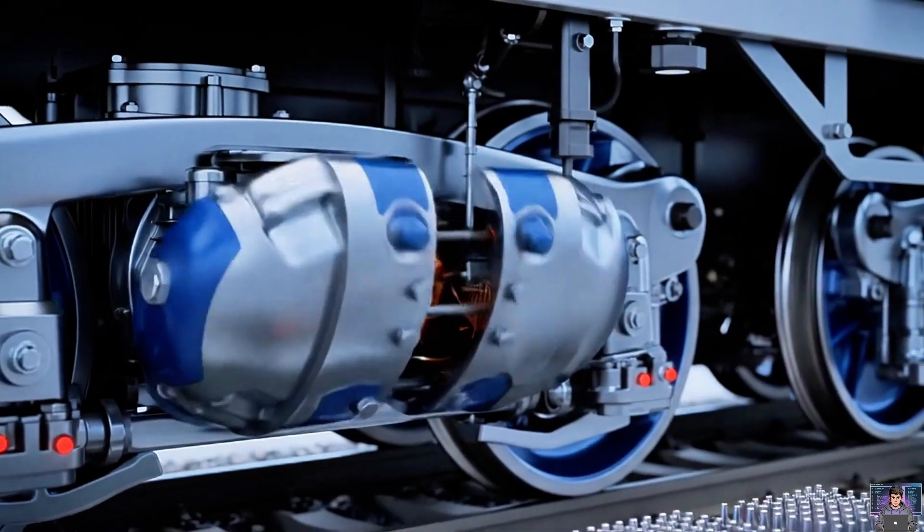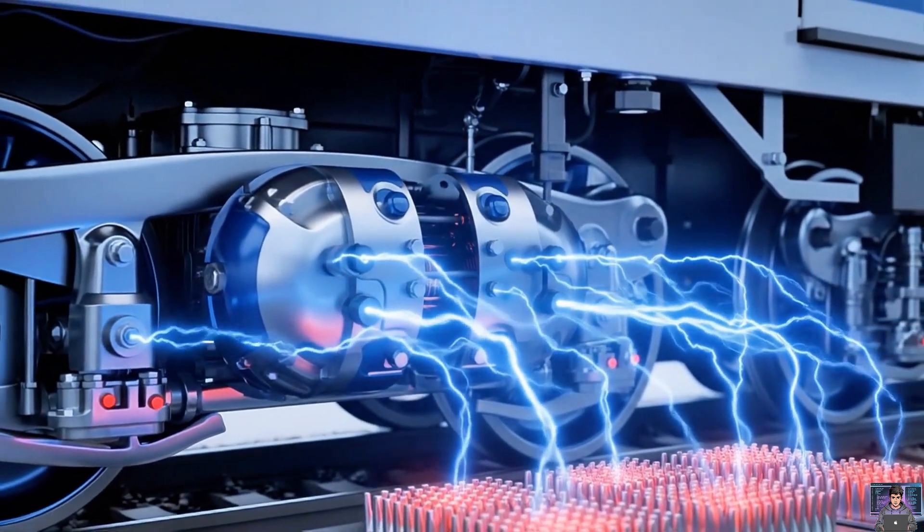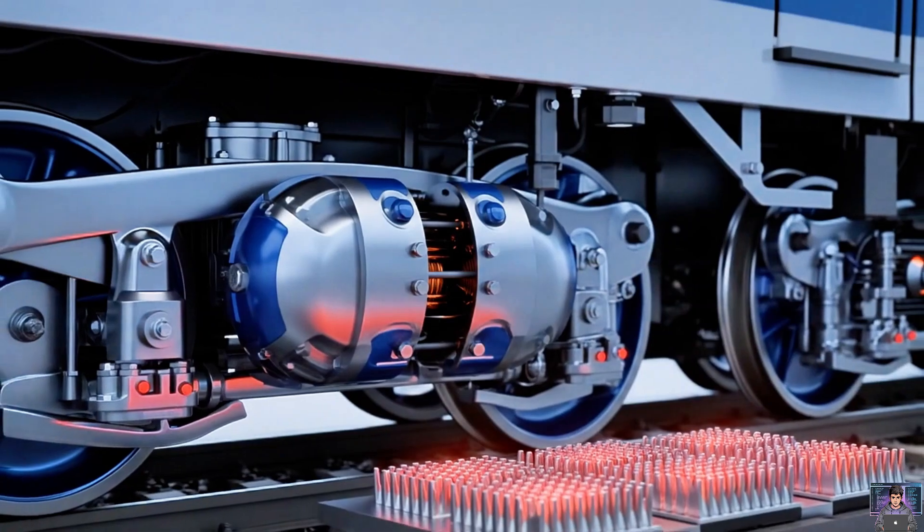Modern trains use dynamic braking. Motors become generators, converting motion into electricity — often regenerating power. Efficient, smooth stopping.